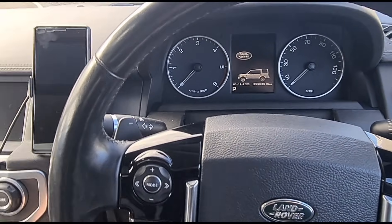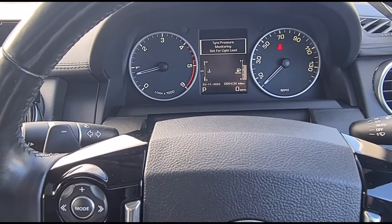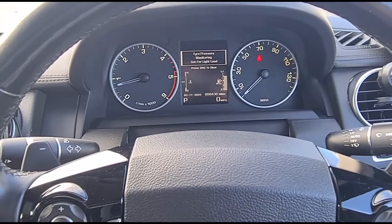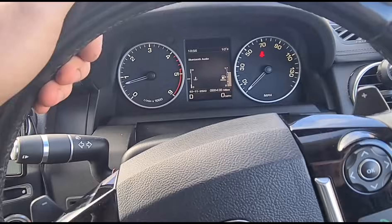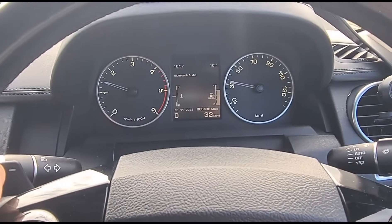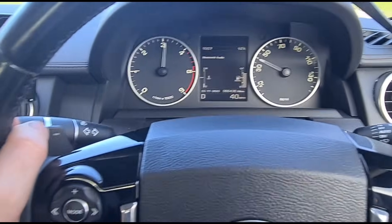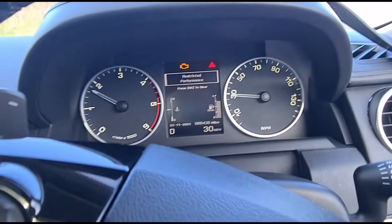The customer mentioned that if you switch the engine off and back on the problem is gone, and the fault only returns under certain conditions — which probably makes sense for a boost leak. So let's put our foot down. We're cruising at around 30 miles an hour, everything seems okay. Once we get good acceleration — there we go — restricted performance has come back up and we've also got the engine management light on.